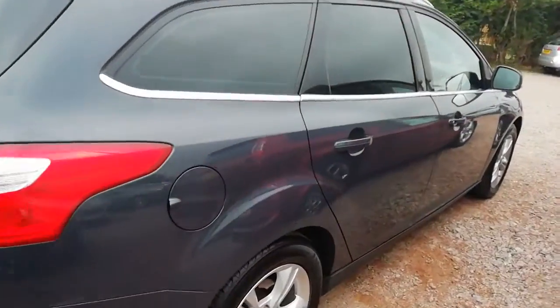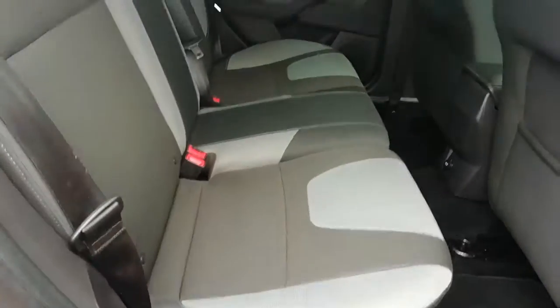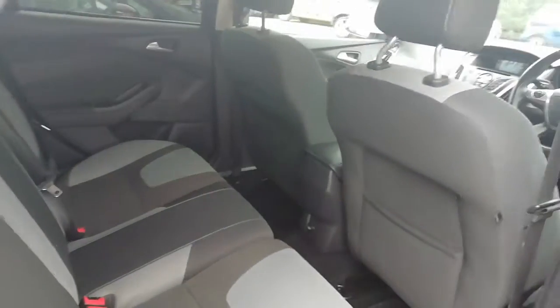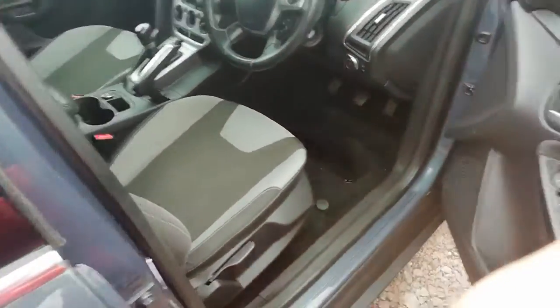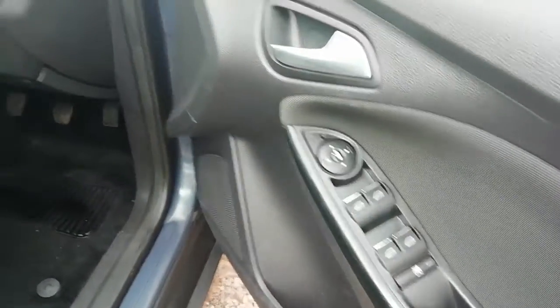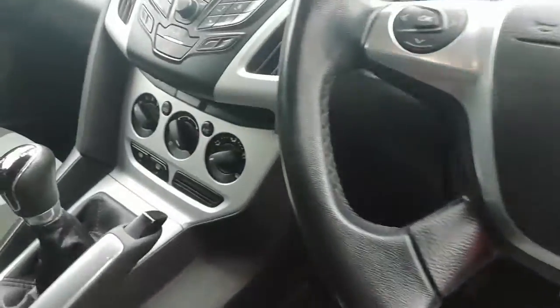I'll just show you inside the vehicle. Rear seats are fitted with ISOFIX and there's plenty of room in the back. And then in the front we've got electric windows front and rear, Bluetooth, and air conditioning.